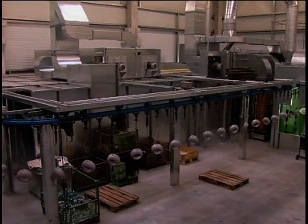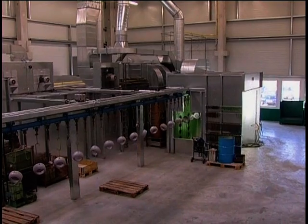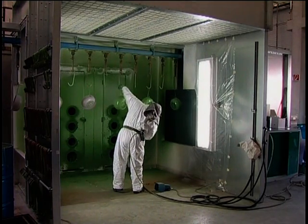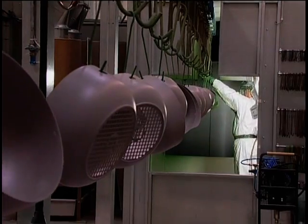In order to make work as comfortable as possible for the coating technician, this open spray stand has the following dimensions: the width between the two vestibules measures 3.00 meters, the height is 2.50 meters, and the depth is 2.60 meters.